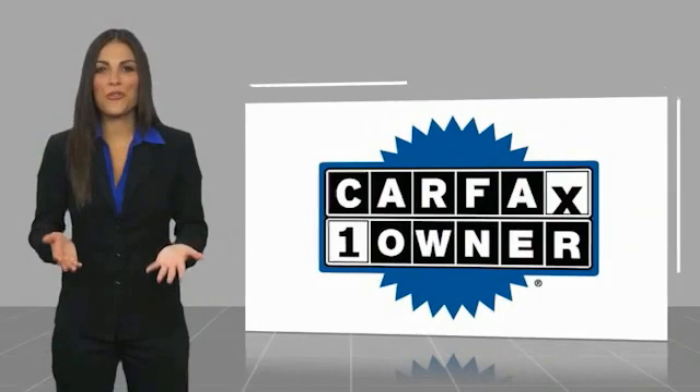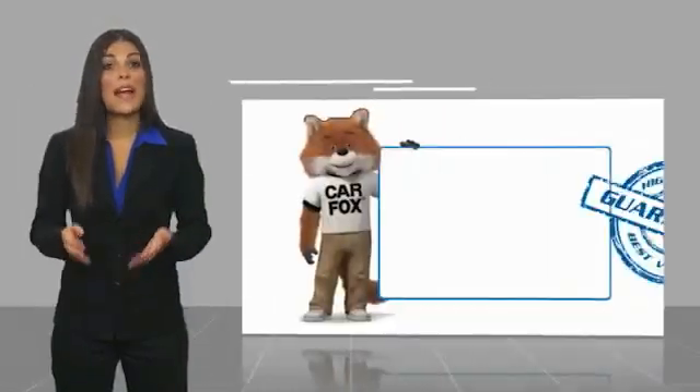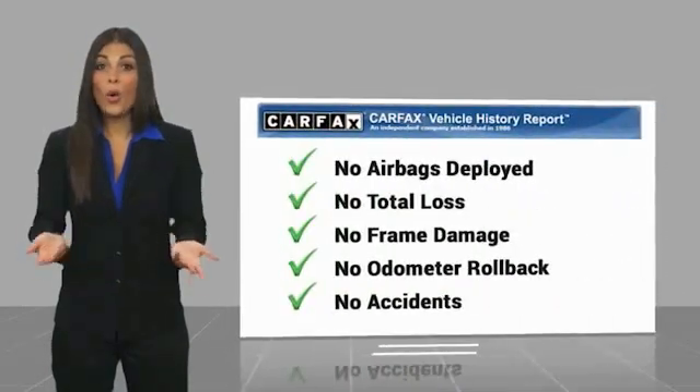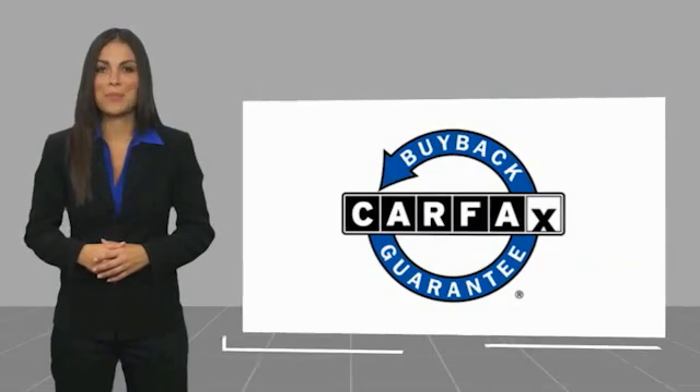This is a one-owner vehicle with the Carfax Vehicle History Report. This vehicle qualifies for the Carfax Buy Back Guarantee.